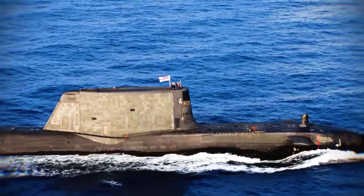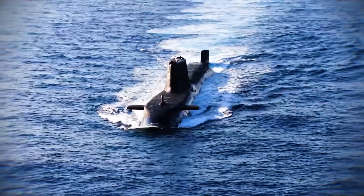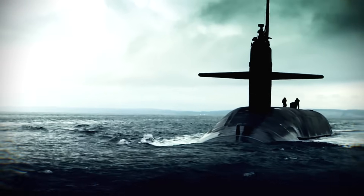This means they can stay hidden, deep beneath the waves, for missions stretching across thousands of kilometers. But how do you build such a massive, complex, and deadly silent hunter?